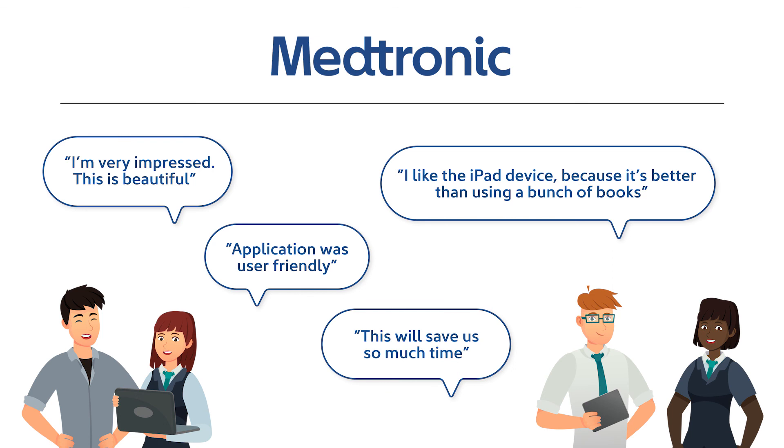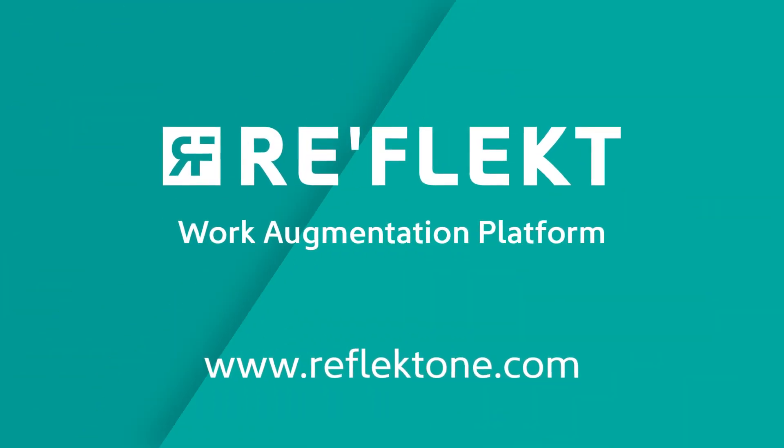Join the network and make work easier. Visit our website or get in touch for a live demo.